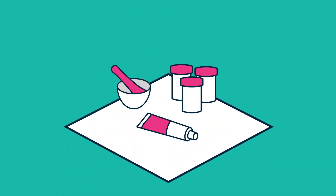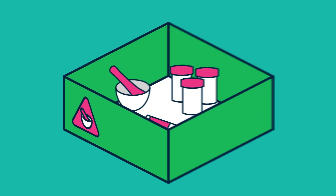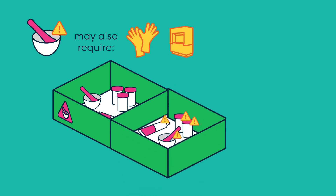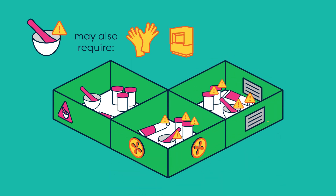Fourth, all compounds should be prepared in a separate space designated only for compounding. Compounds with higher risk ingredients may also require personal protective equipment, a fume hood, a separate ventilated room, or a negative pressure room.